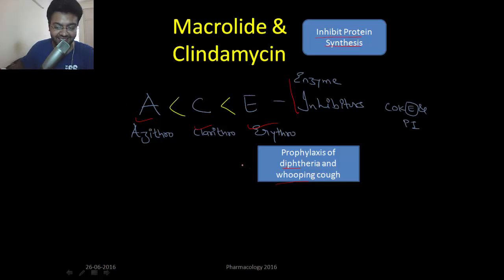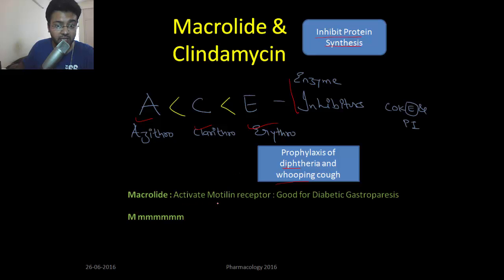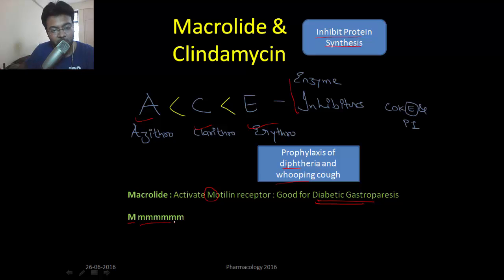In addition, macrolides activate motilin receptors, which increases bowel movement. This makes them useful for diabetic gastroparesis, where patients suffer from constipation due to decreased intestinal motility. So macrolides are indicated in conditions of decreased bowel motility, working through motilin receptor activation.